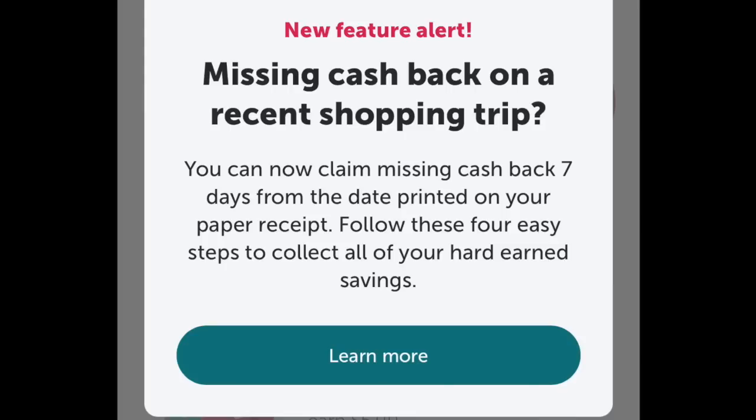And also, they put something about if you are missing an item — say you went to Walmart and bought 15 different items with Ibotta, and there's a jar of mayonnaise where you're missing a buck — to basically message their Zendesk for a little bit of help.